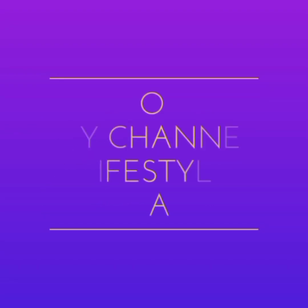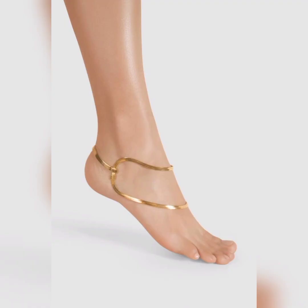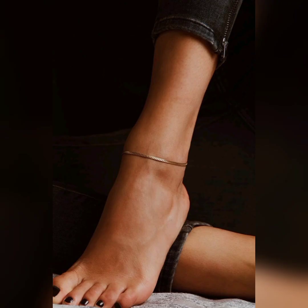Hello ladies and gentlemen, how are you all? Hope you guys are fine and doing well. Welcome to the channel. In this video we are going to discover anklet designs.